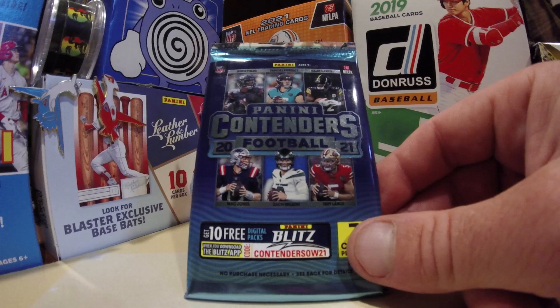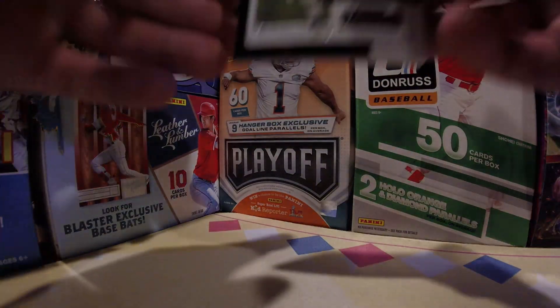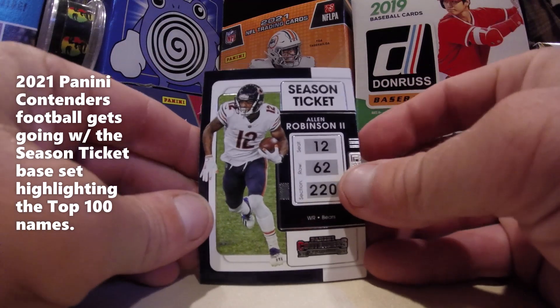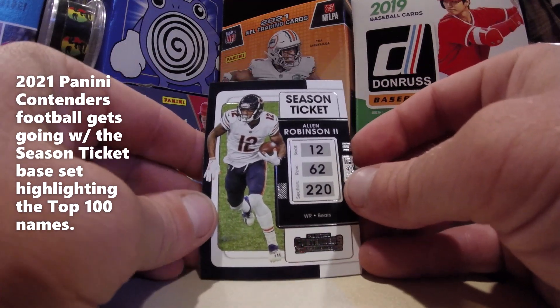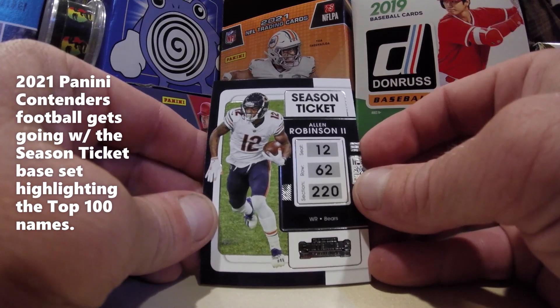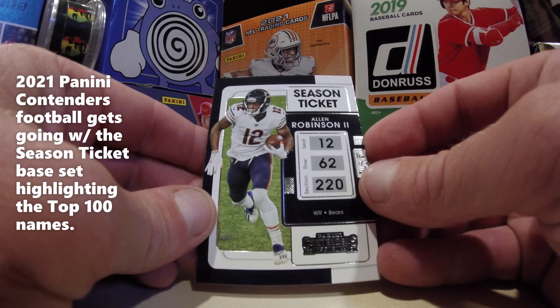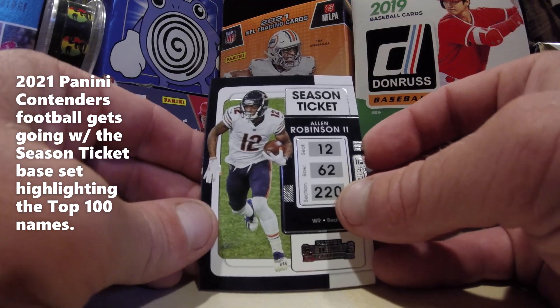Thanks for coming in here. Thanks for joining us. Hope you enjoy. Here we go! Our first card of the day is going to be an Allen Robinson, one of my favorite Bears players.